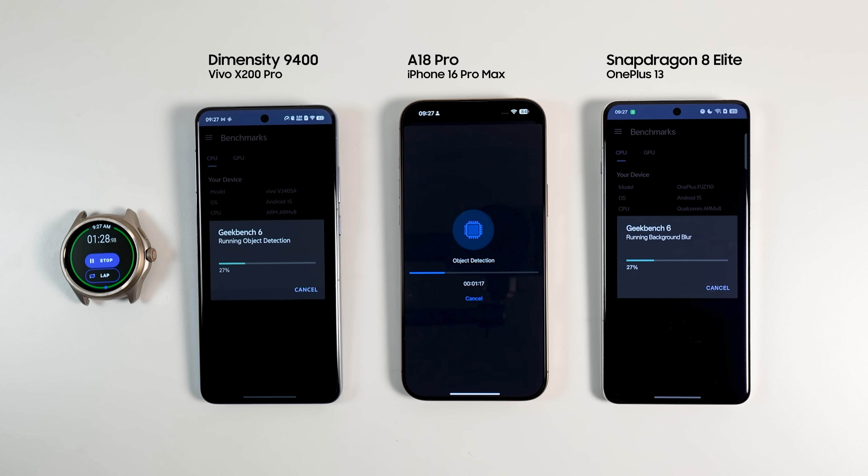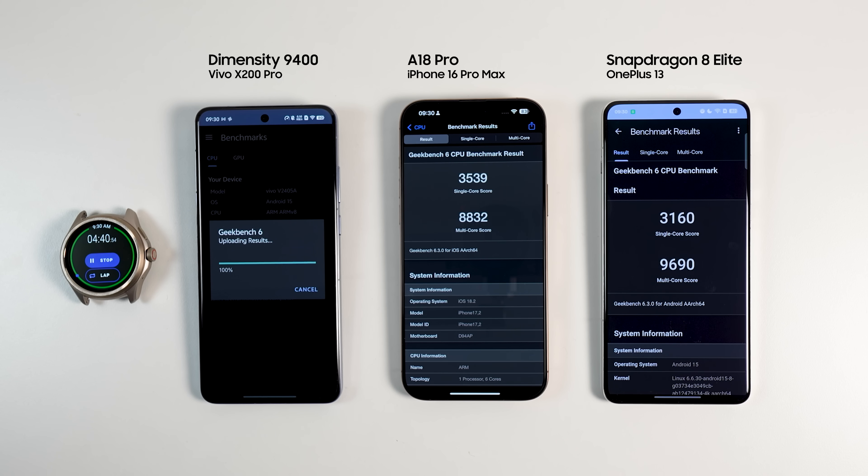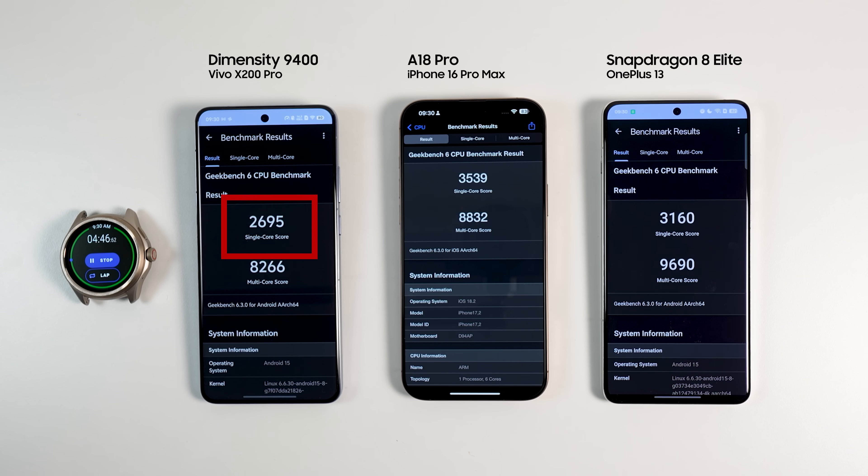We are done with real-world tests and moving to benchmarks — Geekbench and 3DMark. Antutu was excluded based on your feedback because it's not comparable cross-platform. Geekbench runs multiple small burst tasks pushing phones through edge detection, text recognition, and other tasks. In single-core performance, Dimensity scored 2,695, A18 Pro scored 3,535, and Snapdragon scored 3,160. In multi-core — the more important score — Dimensity 9400 got around 8,200, iPhone around 8,800, and Snapdragon around 9,600. I give 3 points to Snapdragon, 2 points to A18 Pro, and 1 point to Dimensity 9400.